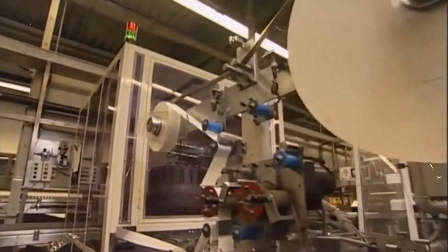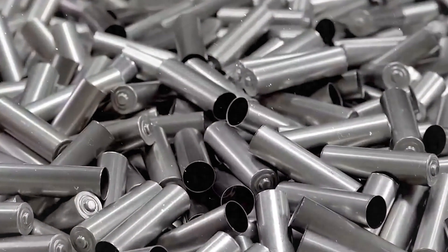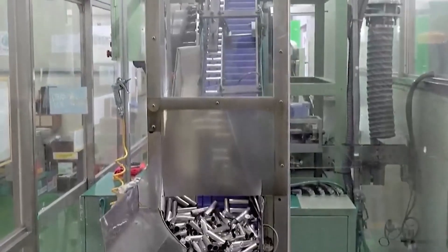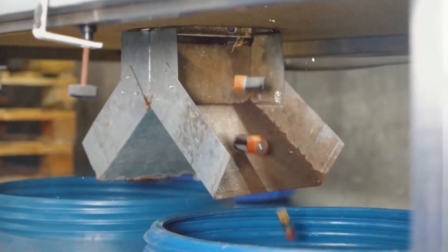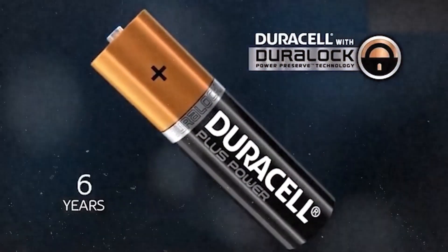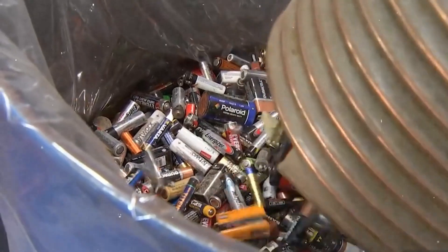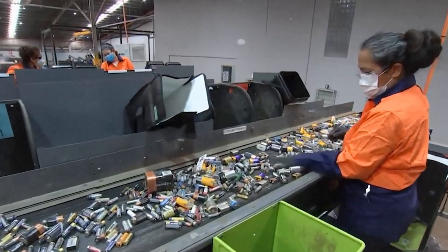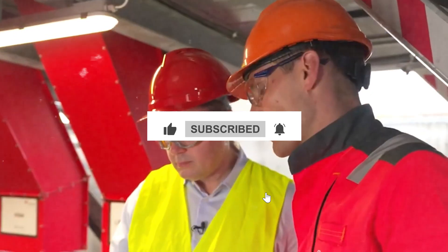So the next time you pop a copper top into a smoke detector or shove a couple into a game controller, remember the journey it's been on — from carefully tested raw materials, through high-speed assembly lines, brutal quality control, and into packaging designed to keep it fresh for years. It's more than just a little cylinder of chemicals; it's 100 years of innovation squeezed into the palm of your hand. If you enjoyed getting an inside look at how something so small makes such a big impact, don't forget to hit like, drop your thoughts in the comments, and subscribe for more stories like this.